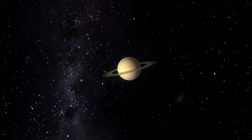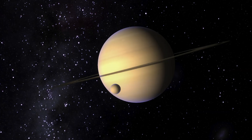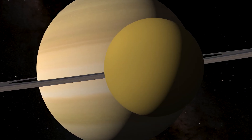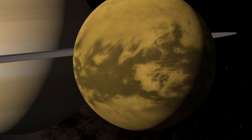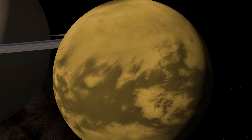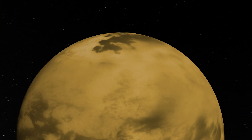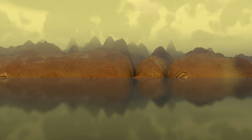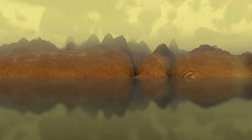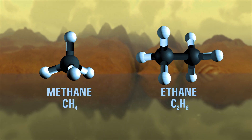From space, Titan appears to be a featureless orange globe, with its lower atmosphere and its surface hidden by an organic haze. But when we look at the moon in infrared, its features emerge: dark dune fields circling the equator, vast plains in the mid-latitudes, and in the far north, lakes and seas rivaling the Great Lakes of North America. Unlike Earth, these bodies are not made of liquid water, but of hydrocarbons like methane and ethane, chilled to cryogenic temperatures.